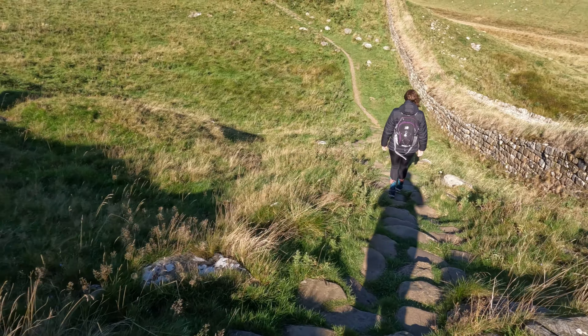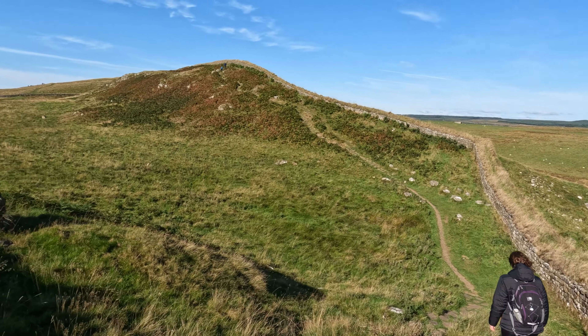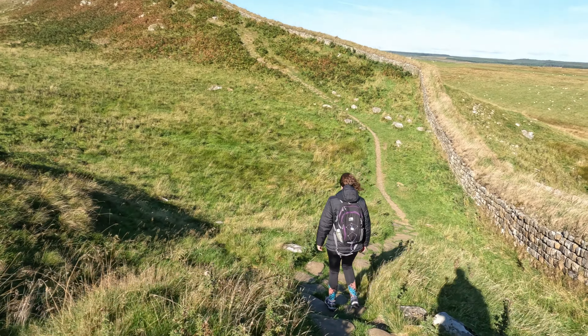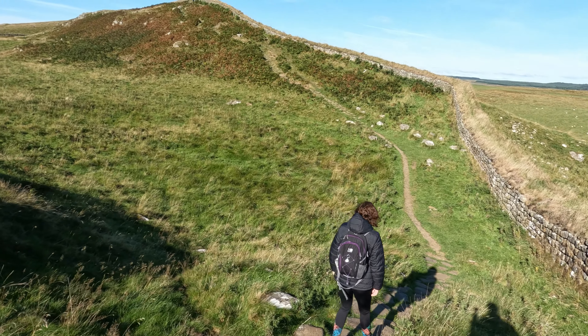So there's going to be a lot of descending on this route, simply to ascend very shortly after. I think it's going to be leg workout day today.